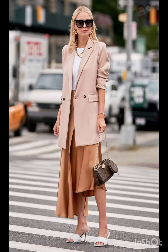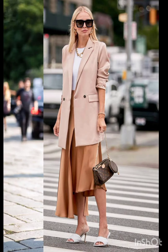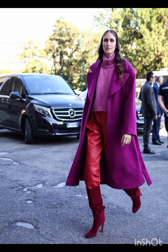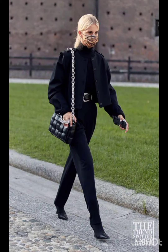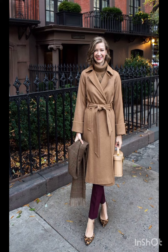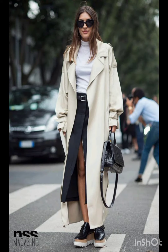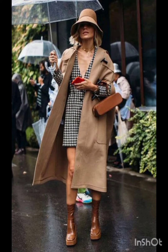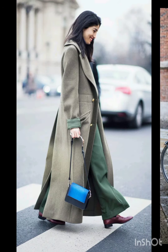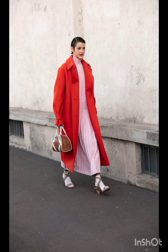Western dresses fashion encompasses a wide range of styles from casual to formal. It often includes jeans, t-shirts, dresses, suits, and various accessories. Trends evolve but staples like denim, leather, and classic cuts remain popular. It is influenced by cultural shifts, celebrities, and designers, making it dynamic and diverse.